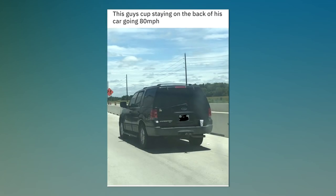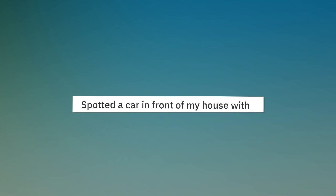This guy kept standing on the back of his car going 80 miles per hour. Spotted a car in front of my house with a Reddit license plate.